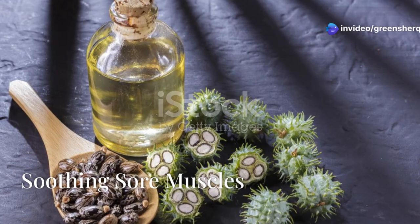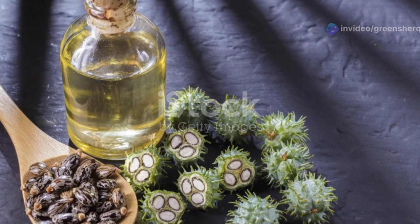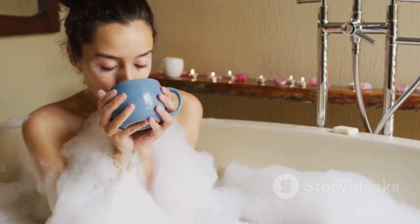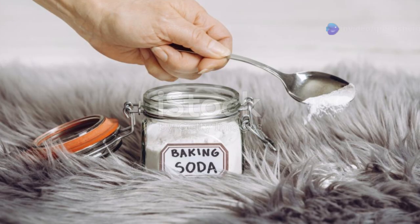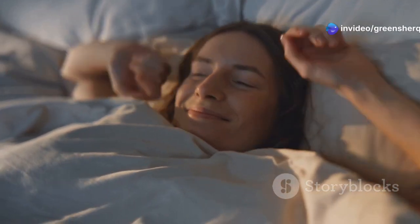Worked out a little too hard? Castor oil can help soothe those sore muscles and get you back on your feet in no time. Massage warm castor oil onto sore muscles, or add a few tablespoons to a warm bath and soak for 20 minutes. Combine it with the alkalizing properties of baking soda in a warm bath and you'll be feeling rejuvenated in no time.